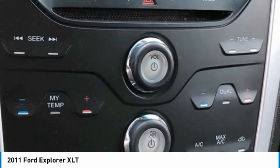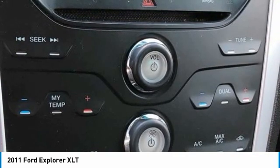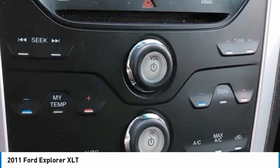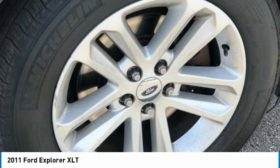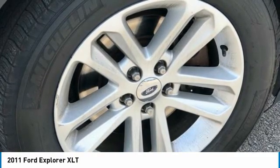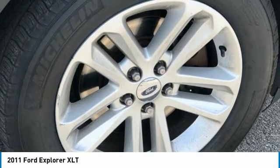Power Driver Seat, Power Steering, Power Windows, Radio Data System, AM-FM Stereo with Single CD MP3 Capable, Rear Conditioning, Rear Anti-Roll Bar, Rear Parking Sensors, Rear Reading Lights, Rear Window Defroster, Rear Window Wiper, Remote Keyless Entry, Roof Rack.